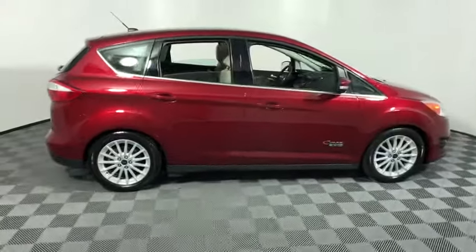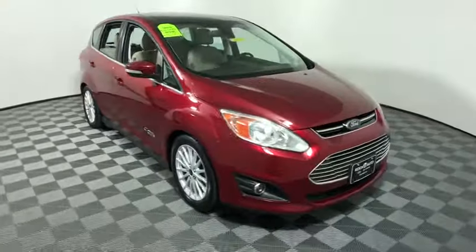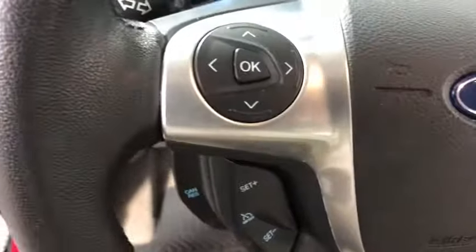Come test drive the 2016 Ford C-MAX Energi. The C-MAX Energi is a hatchback with seating capacity of 5. Its powerful engine and stylish interior make it a great option for those looking for a functional and efficient vehicle.